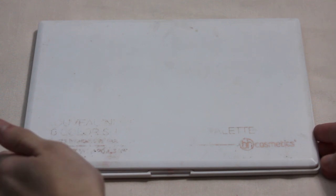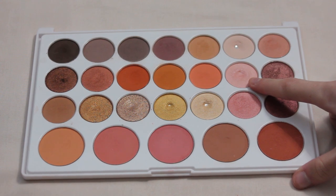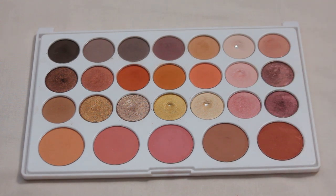Next up is my BH Cosmetics Nouveau Neutrals palette. Again, no pans this year, but I am so close to this light pink shimmer shade. I was really hoping to get it by the end of the year, but it doesn't look like it's happening. It's definitely on my list and I think I can get pan in this one pretty early on in 2024 as long as I focus on it a little more.